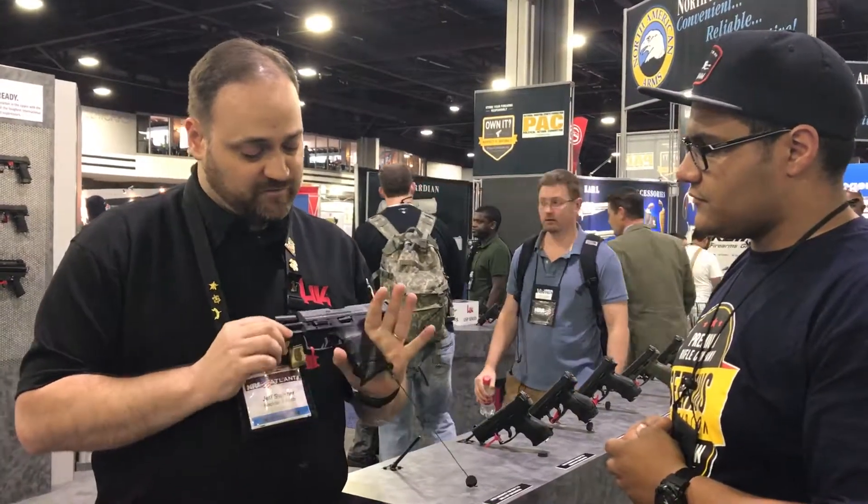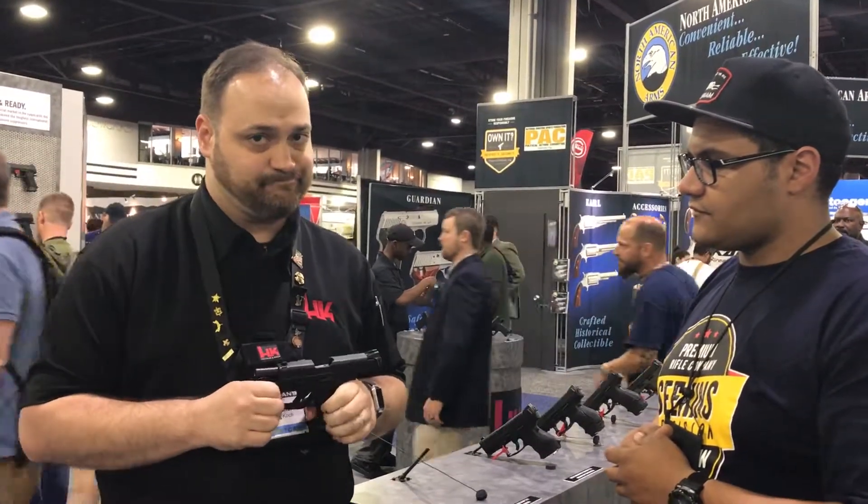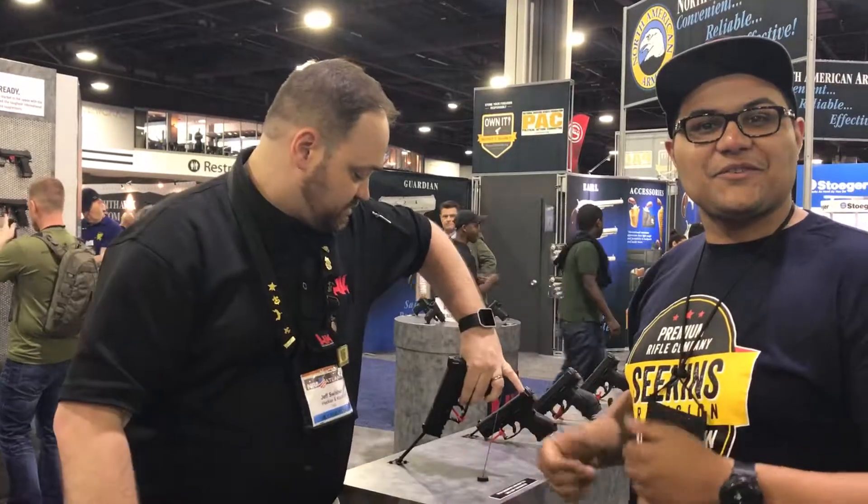For more information on this gun or any of our other great products, you can go to hk-usa.com. Thank you, Jeff — you'll see these at the store soon.